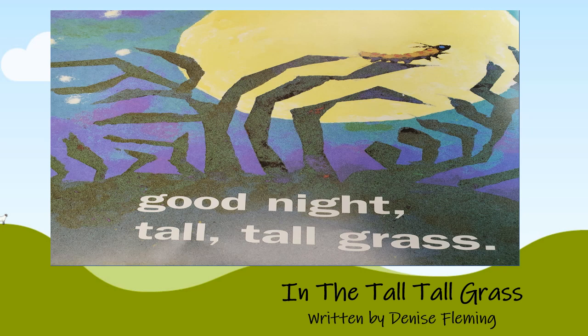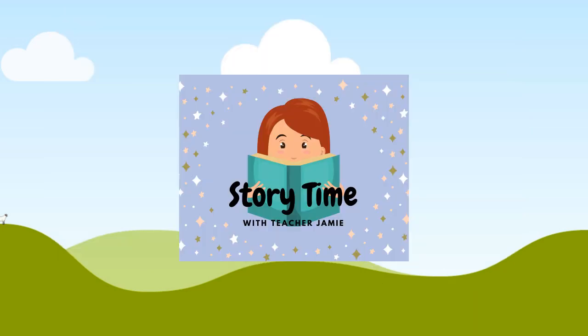Good night! Tall tall grass! Did you find all the caterpillars? If you didn't, watch it again and see if you can find them this time. Have a good day! See you tomorrow for another story.